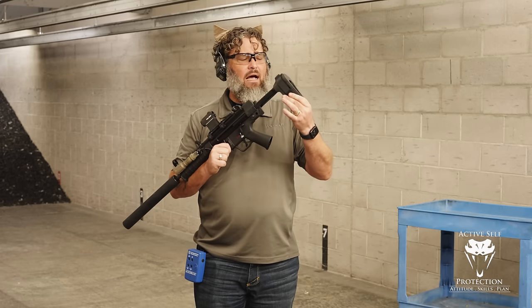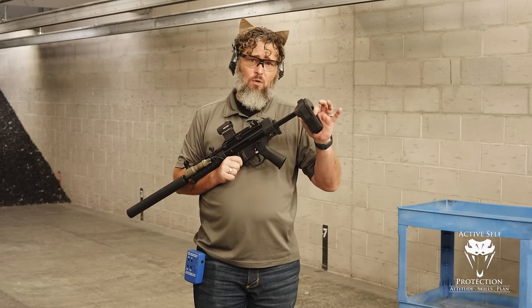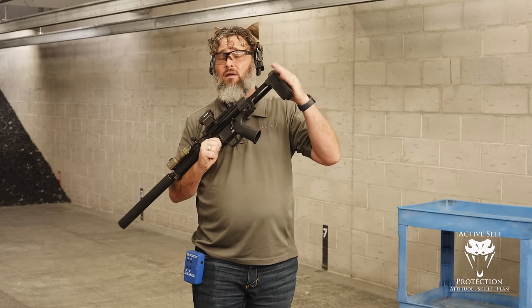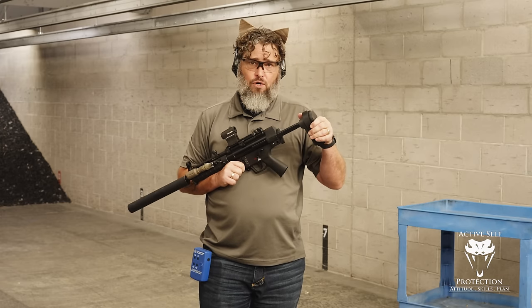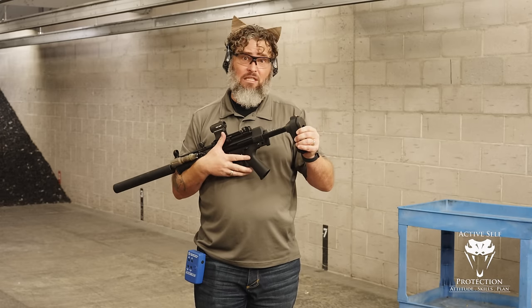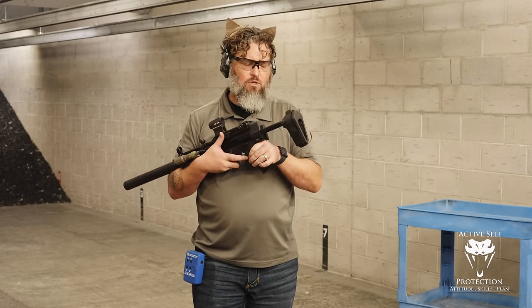If you want an in-depth guide on this, I recently was an expert witness in a case out of Detroit where a person was charged with illegal possession of a short barrel rifle for having this very pistol brace on his gun. We refuted those charges in Michigan court and won that particular charge. The entirety of that is in the ASP Unlimited app, and it's pretty eye-opening. I'd encourage you to go watch that if you're an ASP Unlimited subscriber.